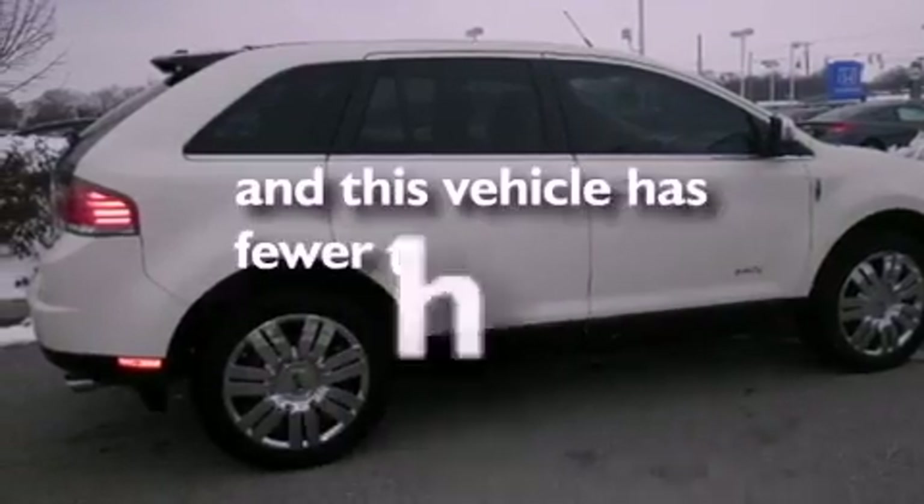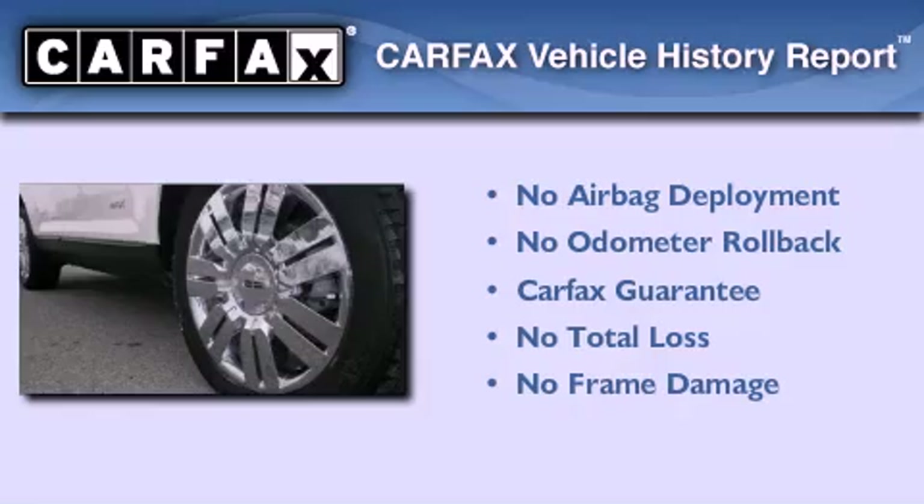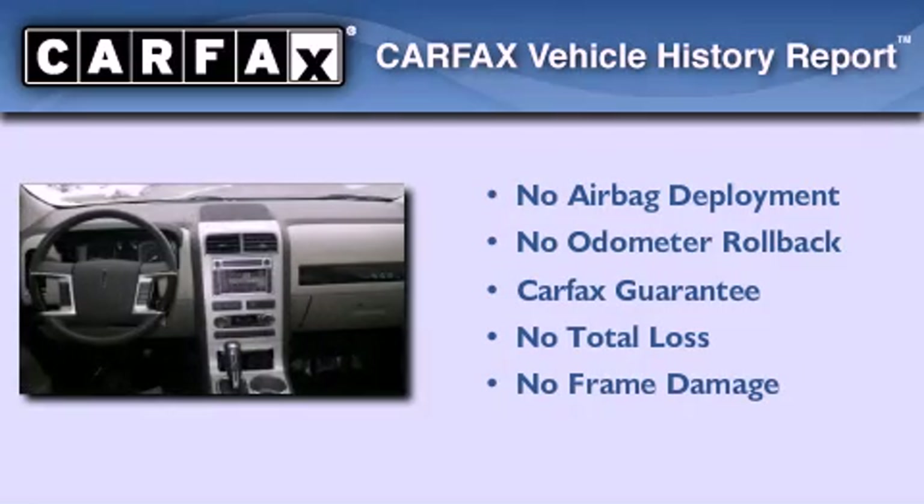This vehicle has less than 64,000 miles, and this Lincoln qualifies for the Carfax buy-back guarantee.